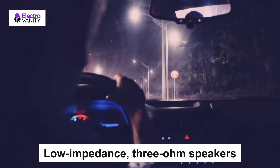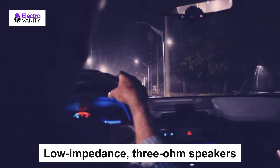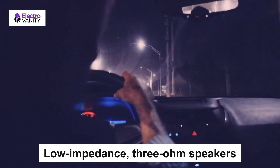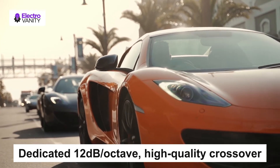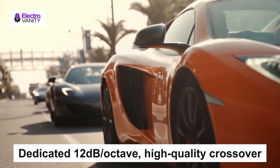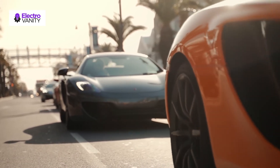Low impedance 3-ohm speakers compensate for the undersized wires found in many of today's cars and make the most of every watt your car stereo can deliver. Dedicated 12dB per octave high-quality crossover components direct the highs and lows to the appropriate speakers for the best sound possible.